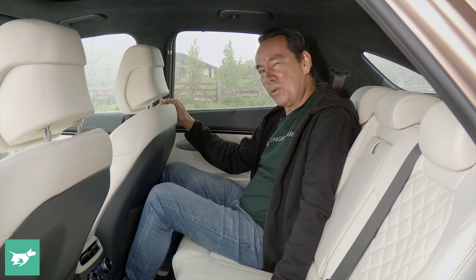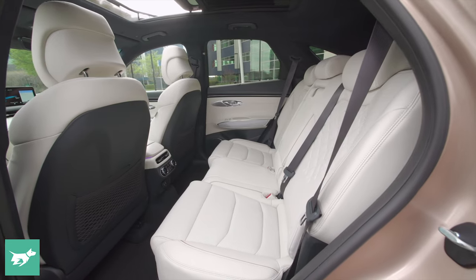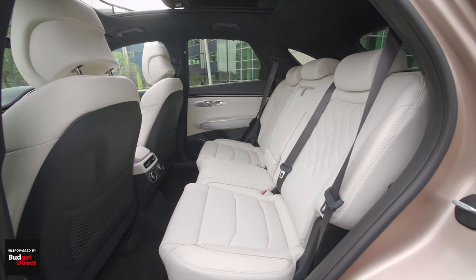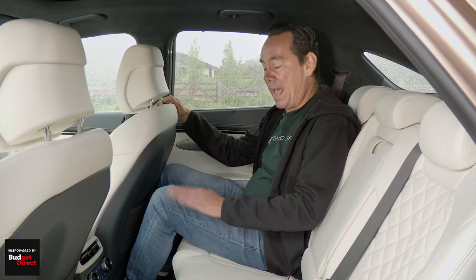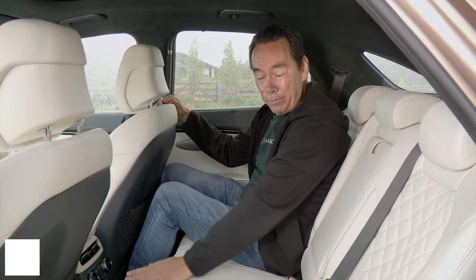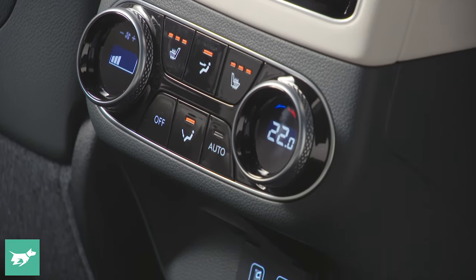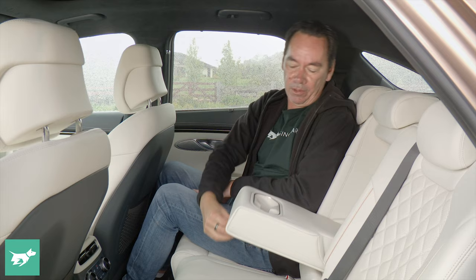Rear room is decent, though I wouldn't call it class-leading, and while the seatbacks do tilt, there's no slide functionality. The floor is a little higher than you find in the GV70, though you don't really notice it, and because there's no tail shaft the floor is nice and flat. Dedicated third-zone climate controls, dual USB ports, and cup holders in the armrests are nice but expected details.